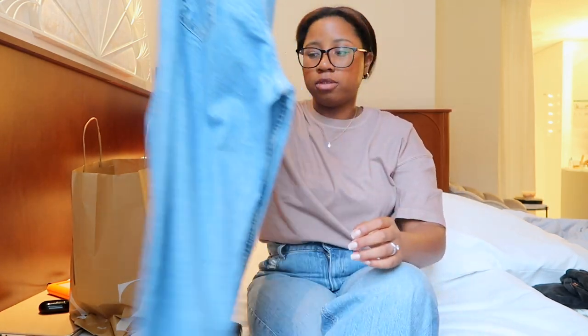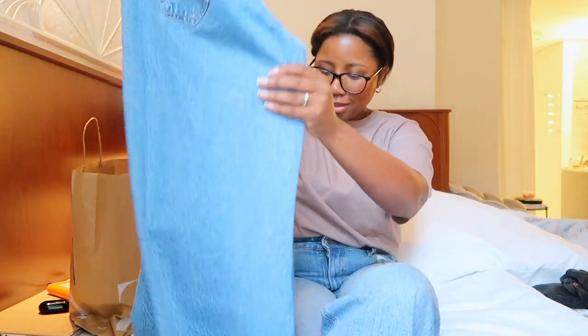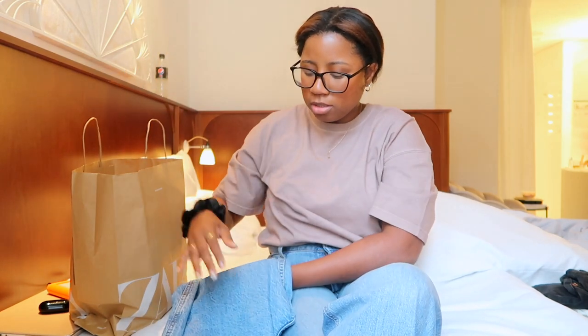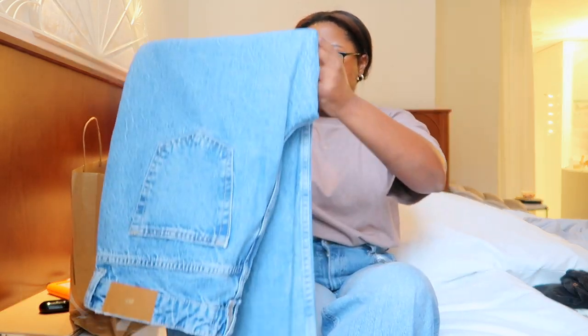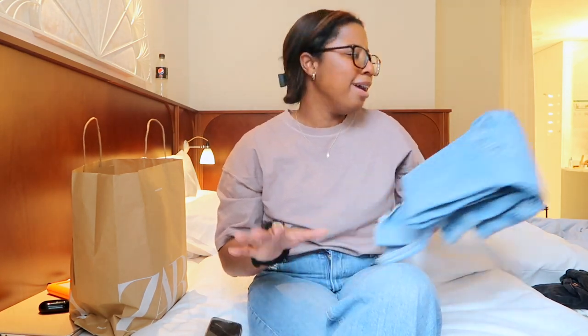I've been looking for so many jeans options and just haven't been able to find any, so I got lucky finding some at Zara. Surprisingly, Zara wasn't as expensive as I thought. I don't know if it's more expensive online, but it really wasn't that bad.